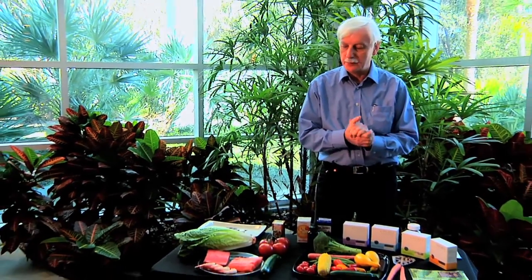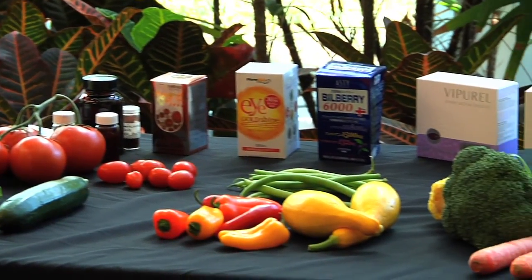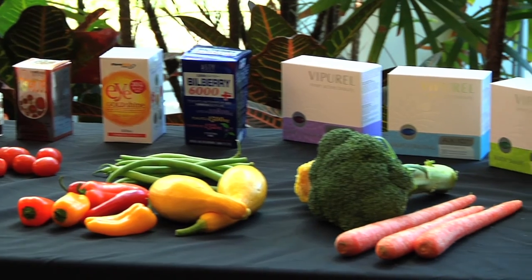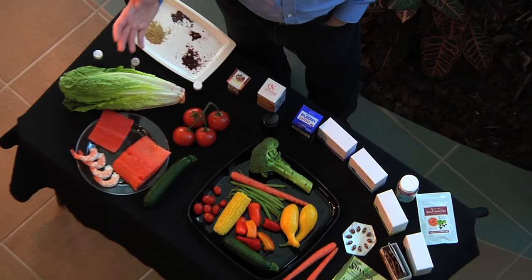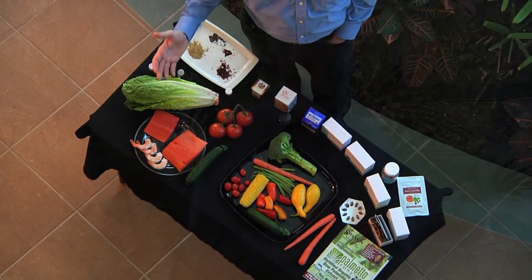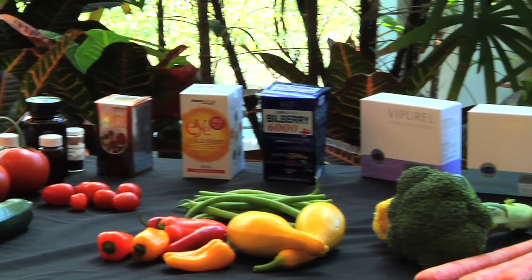In front of me you see a table with all kinds of things on it. We've got some shrimp, salmon, and all kinds of vegetables, and a lot of these things contain natural carotenoids. However, the most powerful antioxidant, which is astaxanthin — if you eat lots of vegetables, if you eat a lot of the things on this table like tomatoes, broccoli, that sort of thing — you're getting lots of lutein, you're getting a lot of zeaxanthin, and with tomatoes you're getting a lot of lycopene. But astaxanthin, which has been shown to be the most powerful antioxidant in the carotenoid family, you can't get it from any vegetables.